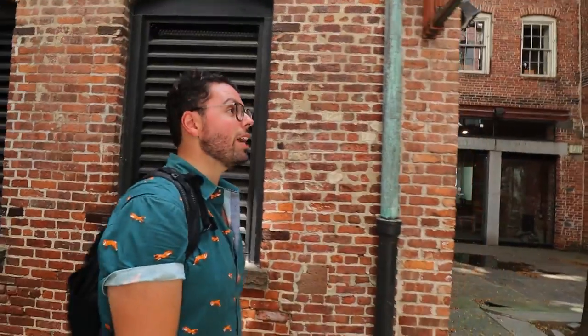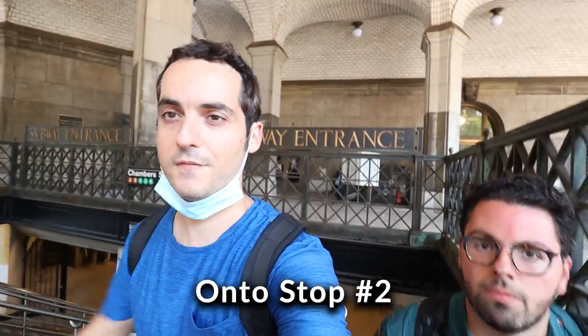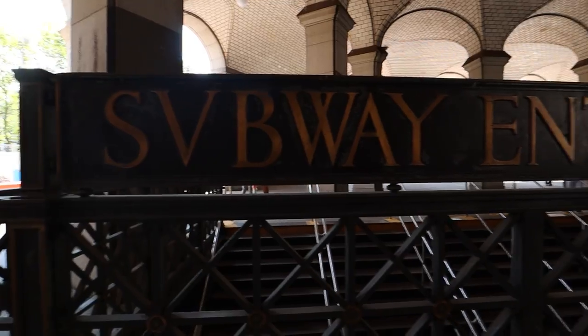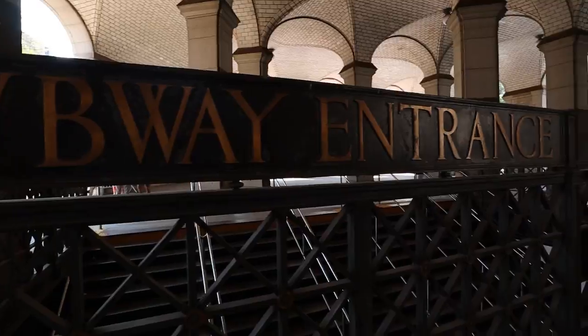We are emerging right now from Chambers Street subway station, which we were discussing is one of the ugliest subways in the city — that's for another video. We leave the subway and we're going to go see something that I actually didn't even know was here, which is why I'm enjoying this video a lot, because Ariel is showing me stuff I didn't even know about.